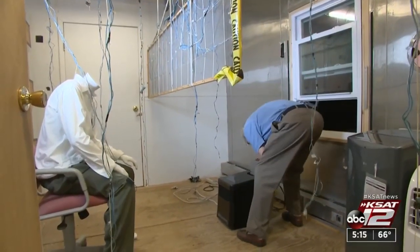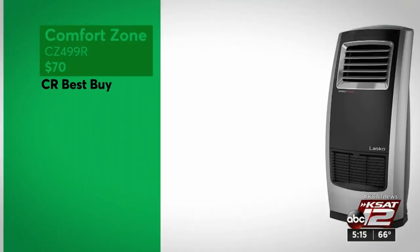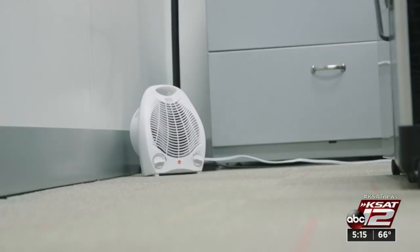Consumer Reports tested space heaters for office use. Top ratings went to this Slimline model from Comfort Zone and this oscillating heater from Lascaux. Remember, though, to always turn a heater off when you leave, even if it's only for a short meeting.